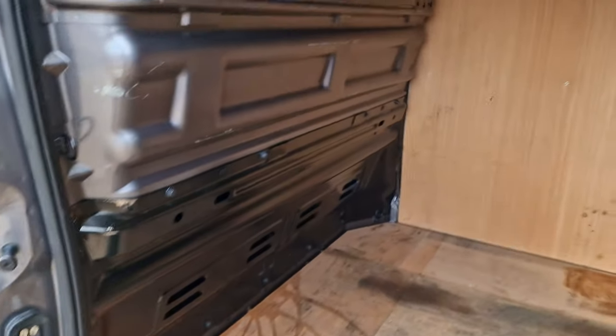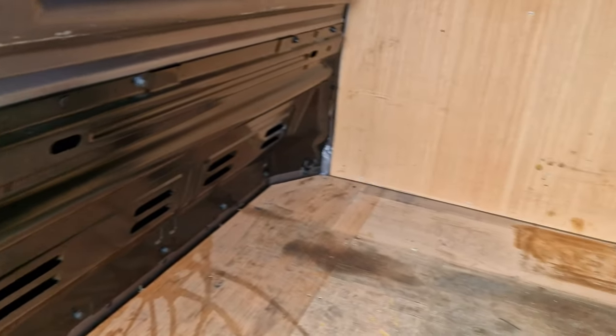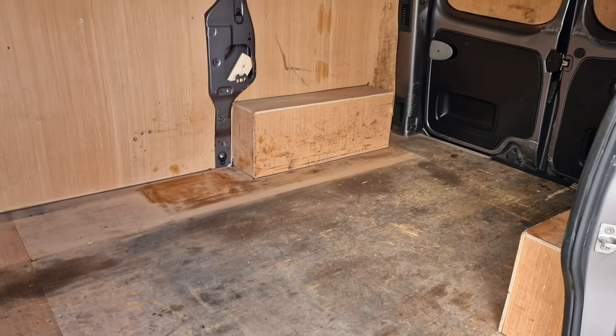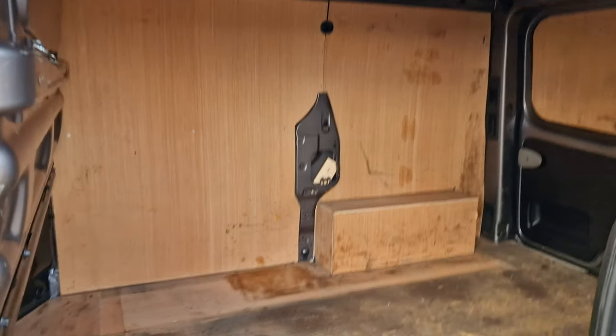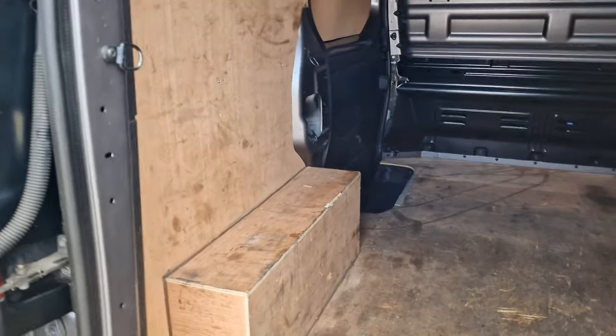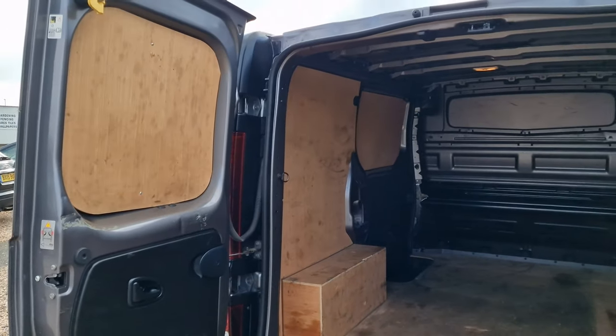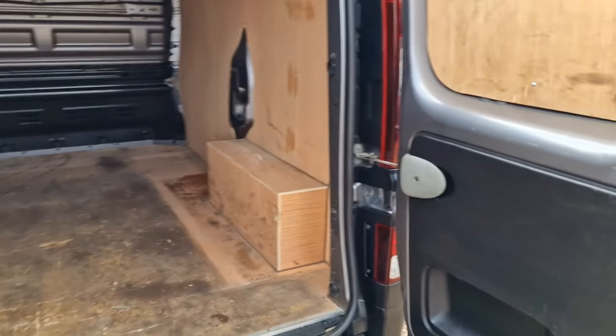Into the sliding door — full bulkhead is present of course, and the pass-through. Ply lining there for you. Into the back — it's not had a hard life, this one.